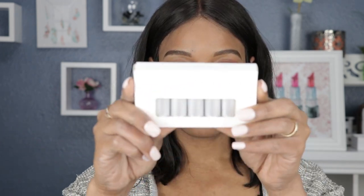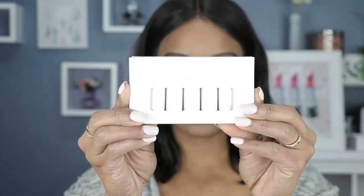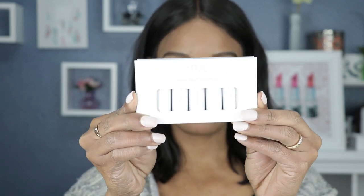Today's swatch video is going to be all about RMS Beauty. This is a cute little package — there are five mini lipsticks in this set. I have to tell you, I had this set in my cart for quite a long time, mainly because there was nothing about the packaging that really grabbed my attention. You know how you kind of eat with your eyes first? We also shop like that.